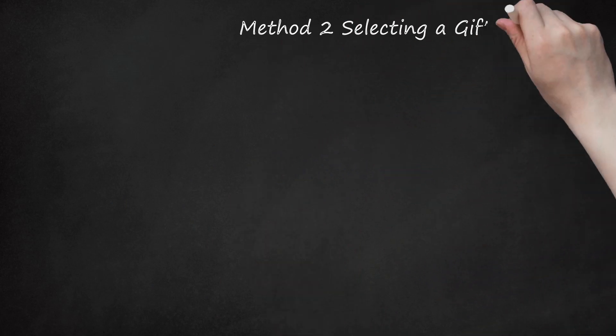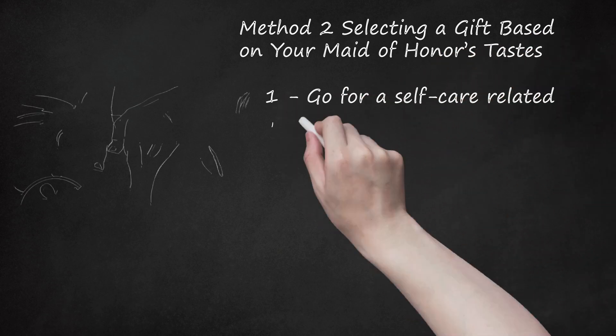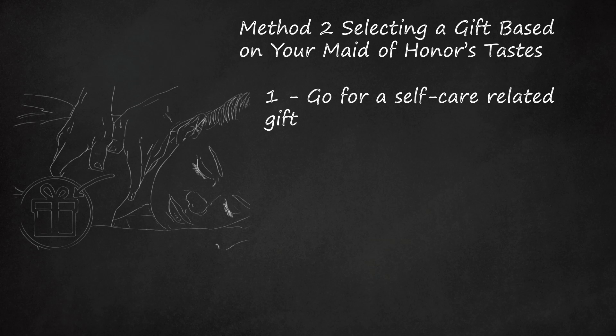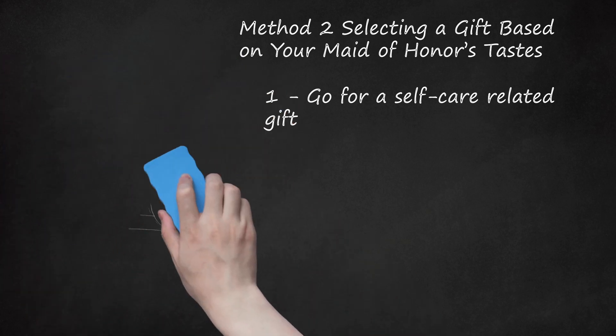Method 2: Selecting a Gift Based on Your Maid of Honor's Tastes. Step 1: Go for a self-care related gift. If your maid of honor tends to enjoy a good self-care session, you may opt for a gift that reflects this preference. Give them a custom set of essential oils for the bath or as a scent to wear. Or gift them with a spa package so they can treat themselves whenever they want. You can also put together the ultimate stay-in basket complete with a bottle of wine, good chocolates, fun DVDs, and face masks. Or give a certificate to a masseuse so they can enjoy a few hours of relaxation.